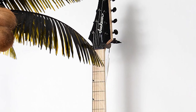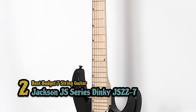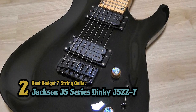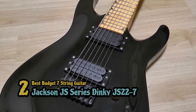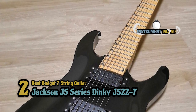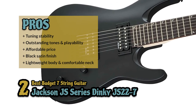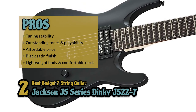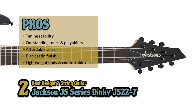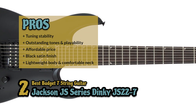Next, we have the best budget 7-string guitar, the Jackson JS Series Dinky JS22 7. This is a high-quality guitar with carefully selected components. The choice of toned woods complements the design and fit of the guitar with a polyurethane finish. For its price range, it is easy to see why it has all it takes to be on our list — simplicity, quality, and great value for money. Its pros are: it has improved tuning stability, outstanding tones and enhanced playability. It's in an affordable price range with high value for money. It has a simple yet stylish design with a black satin finish, and it has a lightweight body with a comfortable neck for quick, accurate action.